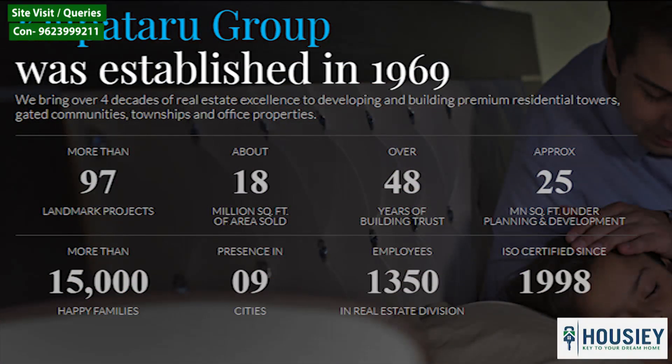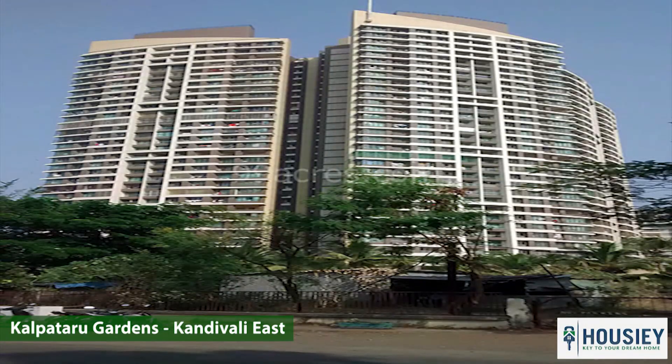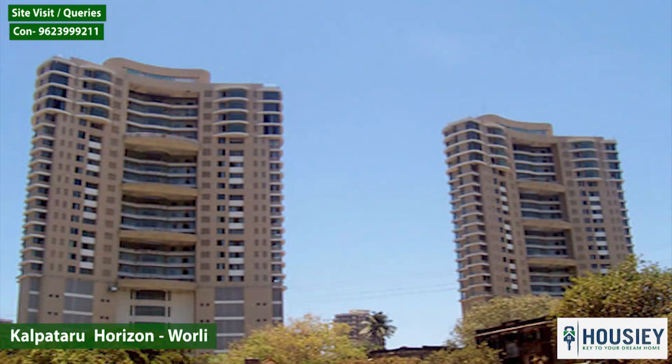Coming to the builder profile: founded in 1969, Kalpatru Limited is one of India's leading real estate companies, with more than 97 landmark projects and presence in 9 cities with more than 50,000 happy families. Some of their flagship projects are Kalpatru Gardens in Kandivali East, Kalpatru Pinnacle in Goregaon West, Kalpatru Horizon in Worli, and many more.